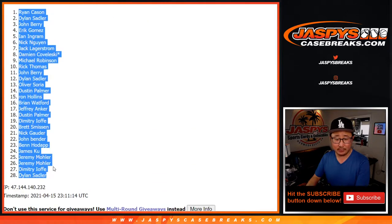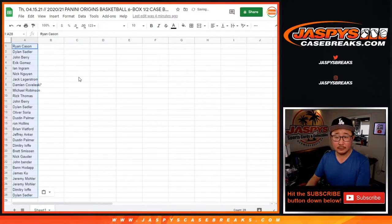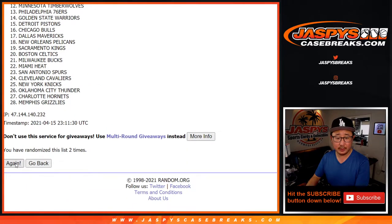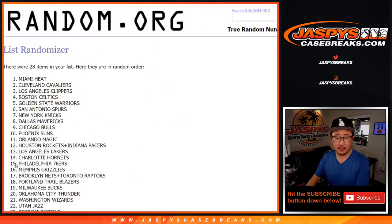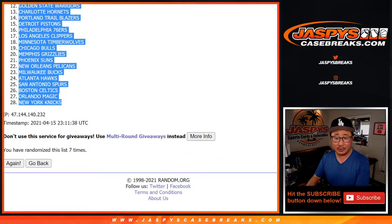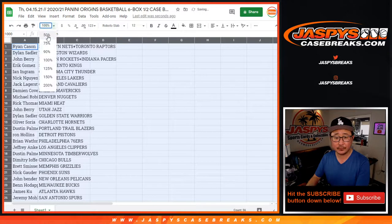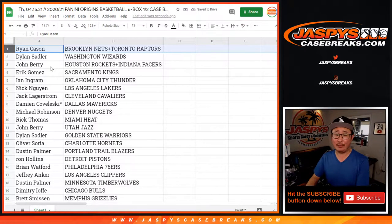We got Ryan down to Dylan — three and a four, seven times for the teams. We got the Nets-Raptors combo all the way down to the Knicks after seven randomizations. So here's how it shakes out for everybody. Good luck. Ryan with the Nets-Raptors combo.